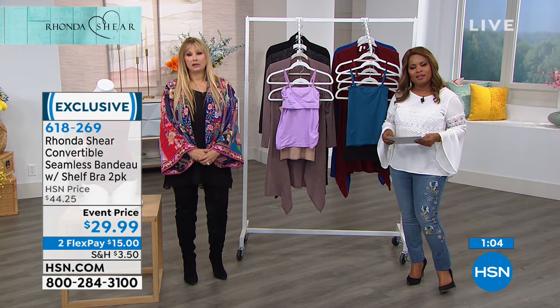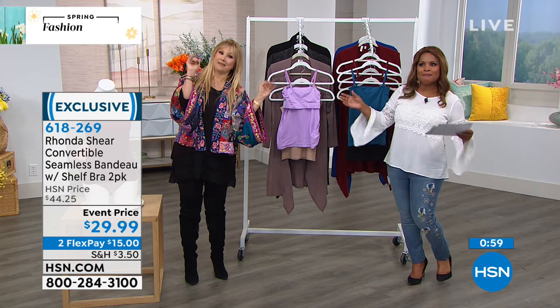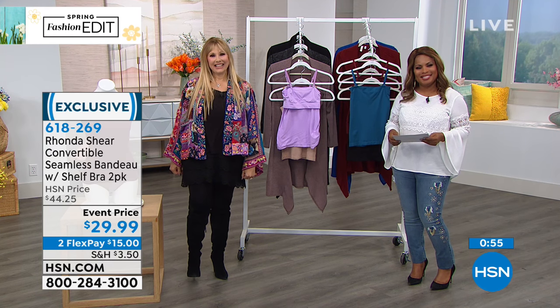We want to go to our phone lines — come shop with us! Call us, tell us your name and where you're calling from. You're live with Marlo and Rhonda. My name is Maddie and I'm calling from Michigan. Hey Maddie, nice to meet you!